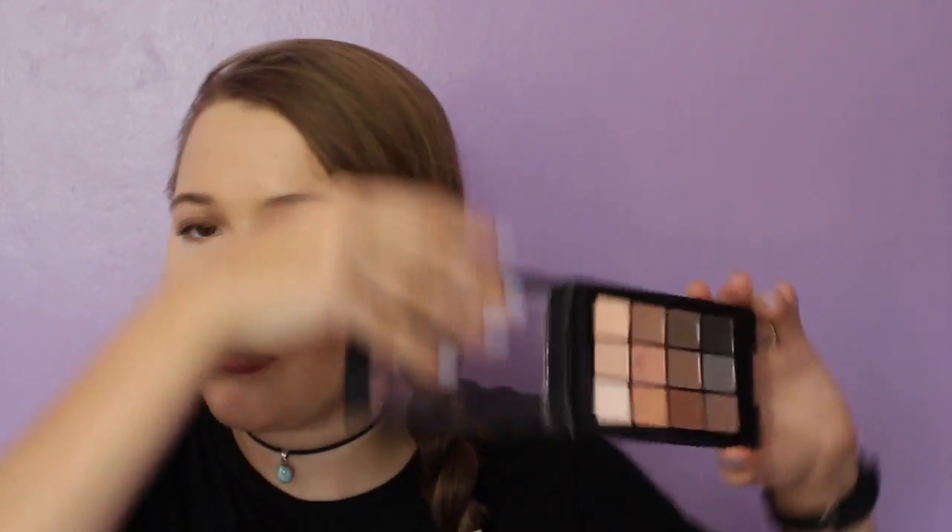First off, eyeshadow — I have the Sonia Kashuk Ion Neutral Matte Palette. Sonia Kashuk has, in my opinion, some of the best matte drugstore shadows on the market. The drugstore is filled with shimmer shadows that work well, but the mattes are always really bad. I heard about this from Kathleen Lights — anything she says I basically get — and she said it had one of the best formulas. They are really nice, a little on the powdery side, but for drugstore this is the best.